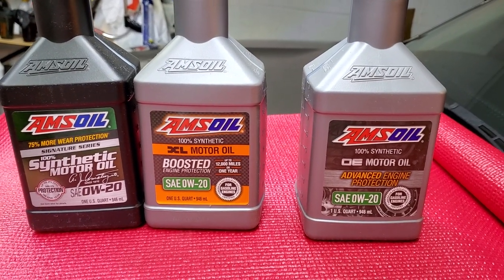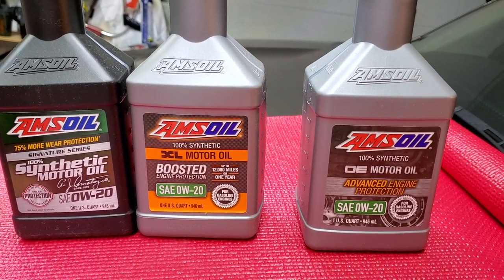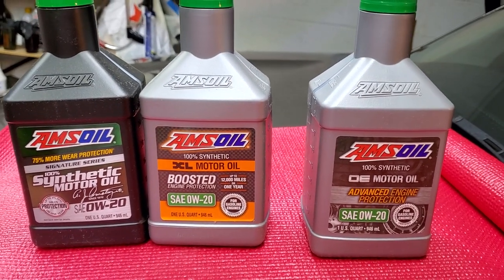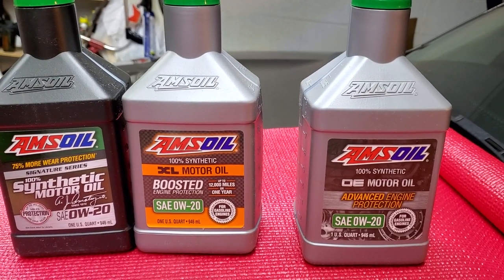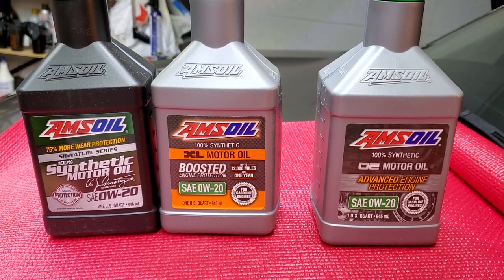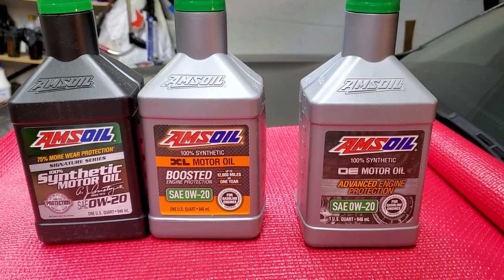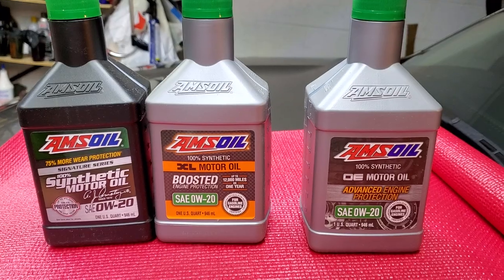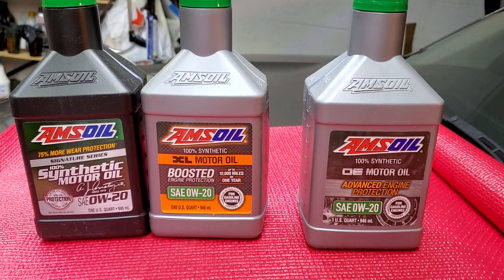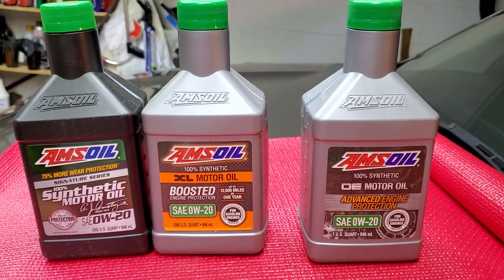So to wrap it up: the differences between OE, XL, and Signature Series come down to price, level of anti-wear additives, detergent, and much more that I'll cover in future videos. If you have questions, drop them in the comments and if I get enough I'll create a Q&A. If you're using Amsoil, leave a comment on which one you're using and what positive results you've experienced. Thank you for watching, for subscribing, and have an awesome day.